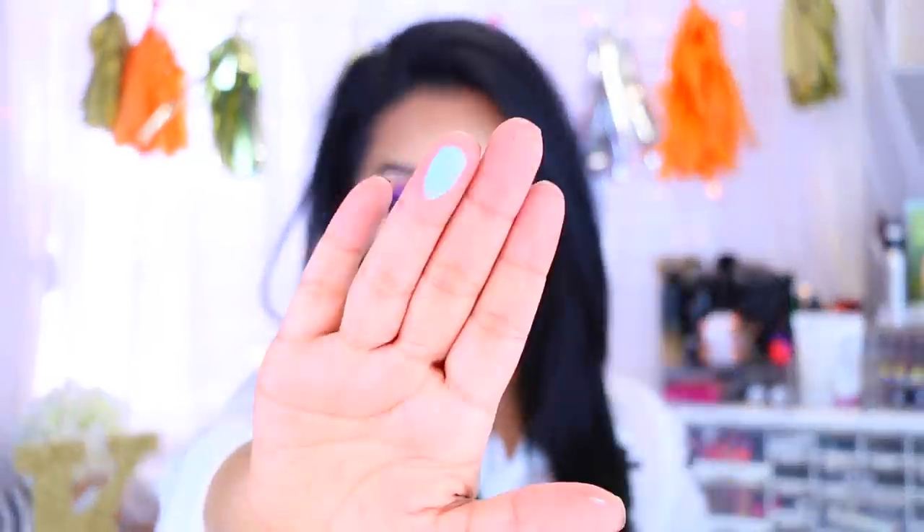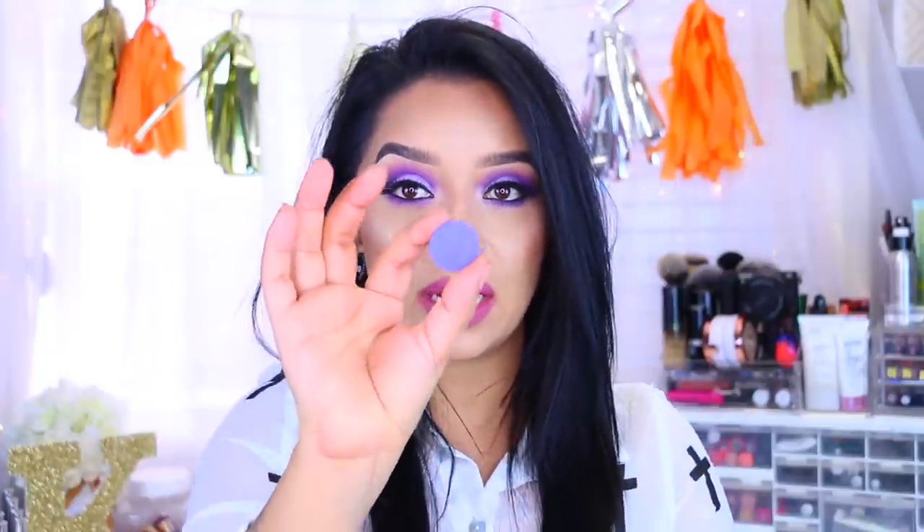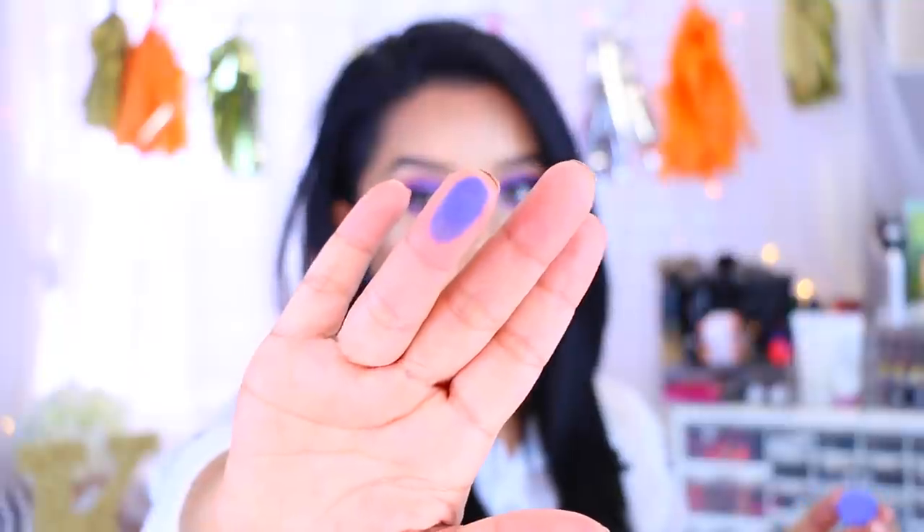Next up is a super vibrant turquoise — this one is called Audrey, actually it's more like a baby blue. Super, super pigmented. Next we have Masquerade — it's a really pretty almost royal blue but with a little bit of purple hints to it. I actually applied a little of this onto my crease to create more depth, and again, super pigmented — one swipe.